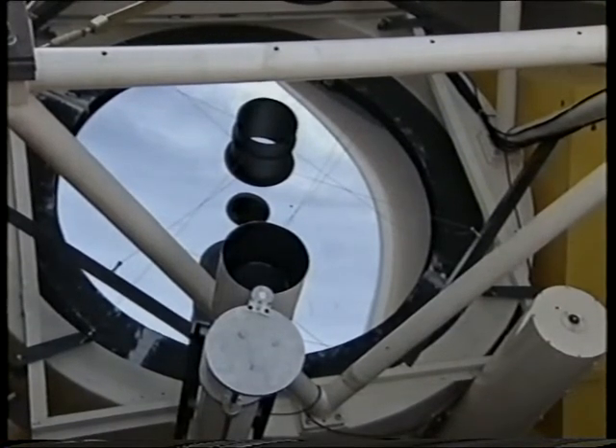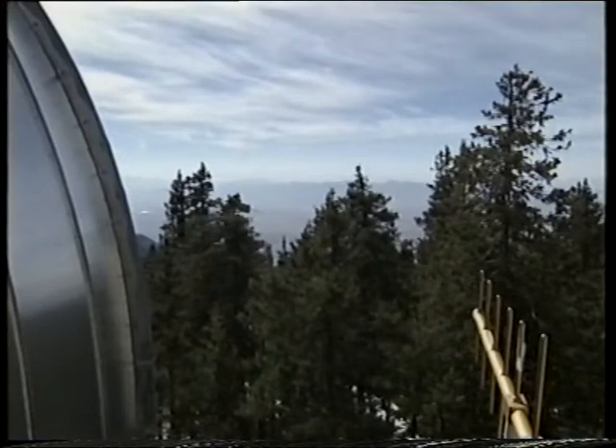Is it as good as you expected? It is a prototype mirror, and it's come through all the tests extremely well - both from the casting process, where it came out very well from the oven, and then in the polishing process, it's come out to be the smoothest mirror used in ground-based astronomy: beautifully smooth and perfect shape. At the moment it's performing very well on the mountain.